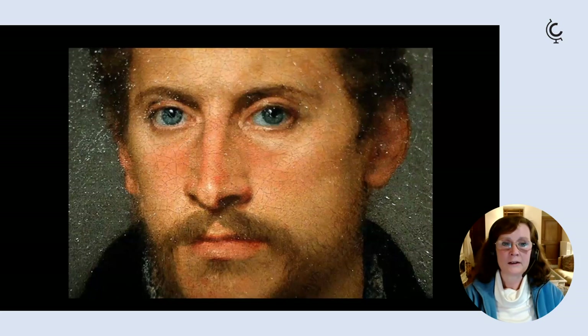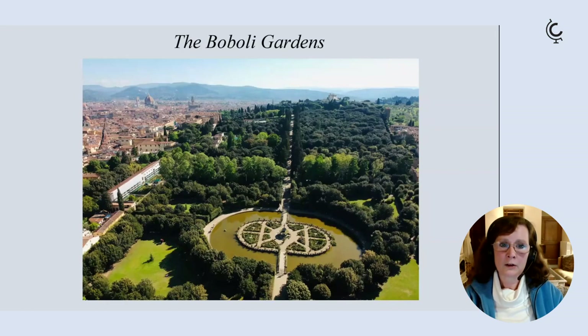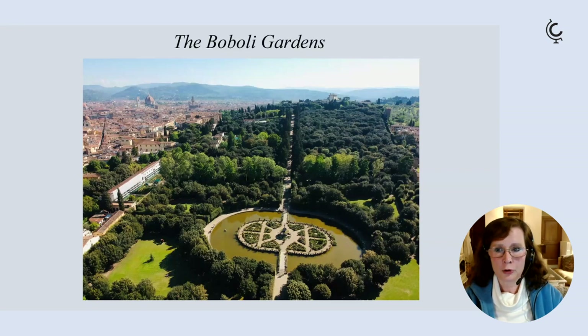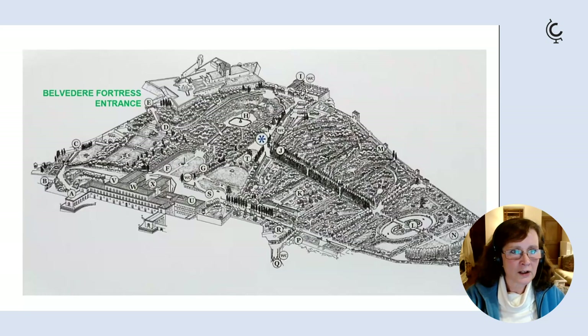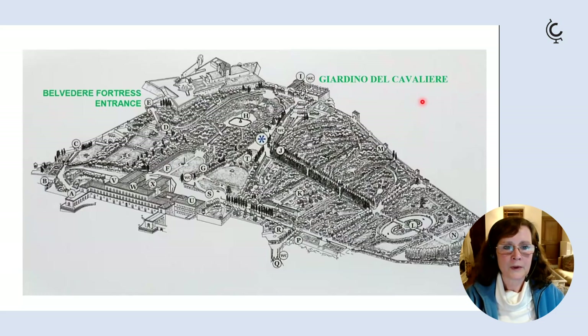Behind the Palazzo are the Boboli Gardens, the largest gardens in Florence, stretching up the hill to the Belvedere Fortress. The tickets also include the nearby Bardini Gardens. The Boboli is a lovely mix of formal Renaissance Italian gardens with more natural areas of woodland and park-like areas. For the best views, head up to the Giardino del Cavaliere right at the top — definitely worth a walk.